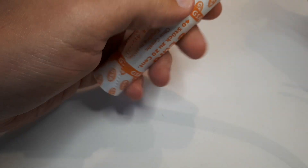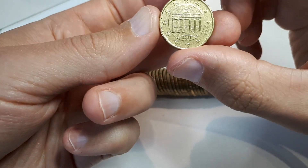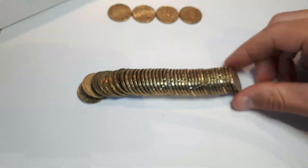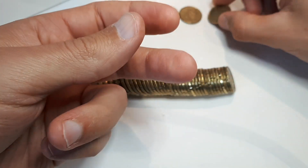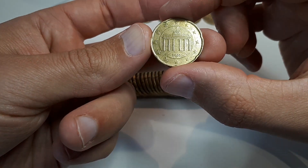Well, only four different countries, so it can only get better. This roll starts with Germany 2002 A, then Ireland 2002, and Germany 2003 F.